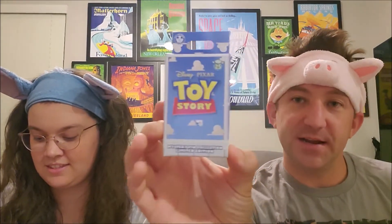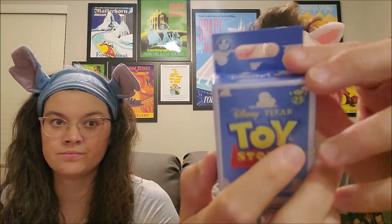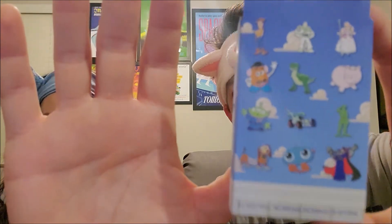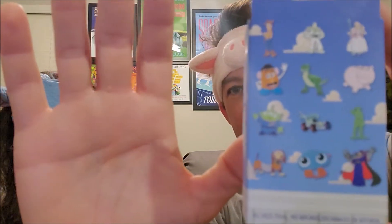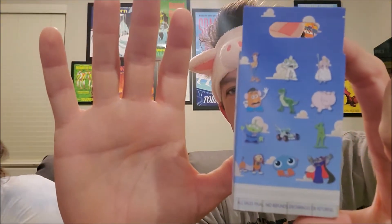Today we got four boxes of Toy Story pins. They're limited edition — the 25th anniversary of Toy Story. There are 12 pins in the series, all basic Toy Story 1 characters, except Zurg wasn't actually in Toy Story 1 — he appeared in 2. He is mentioned in 1 but you never really see him, so that's kind of inaccurate to this series.